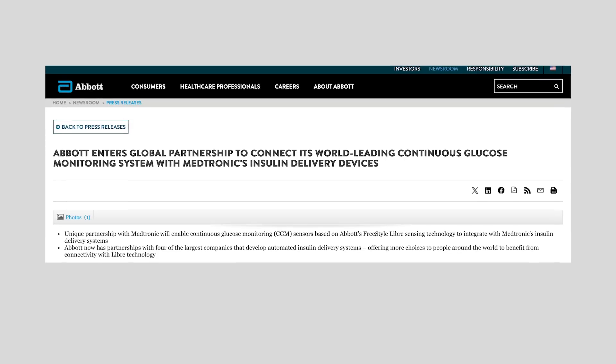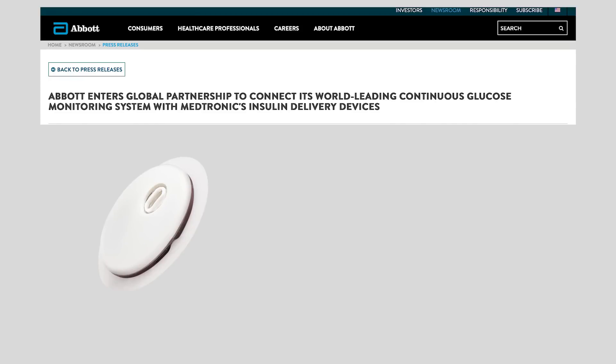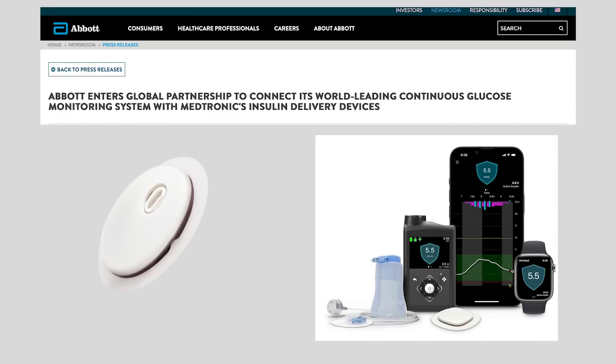Huge news is circulating the diabetes community. Abbott and Medtronic have formed a global partnership to bring Libre CGM technology to the Medtronic systems. This is huge — perhaps the biggest story that's ever landed since I started my channel, and I'm gonna get into all of that in today's video.